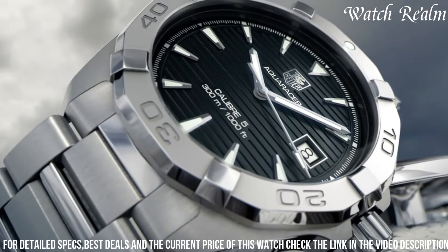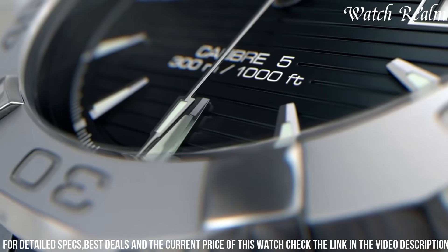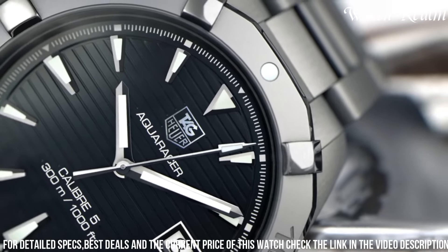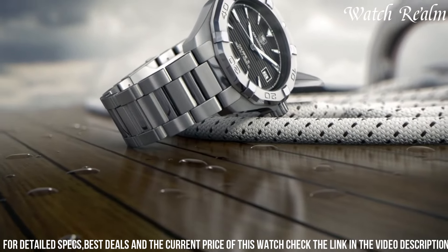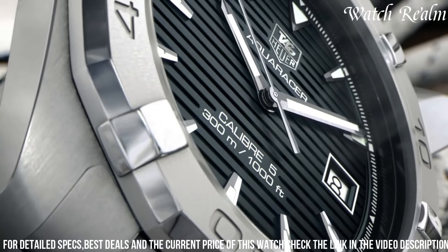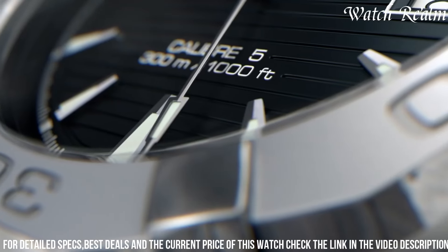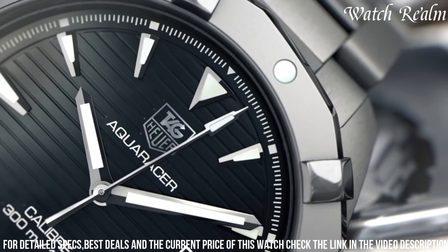Whether you're diving or going about your daily activities, the watch is pressure-proof and water-resistant up to 300 meters deep. With multiple delivery methods and secure payment options, purchasing this watch is convenient and worry-free. It also comes with a complimentary travel pouch and a two-year international warranty, making it a perfect companion for your adventures.